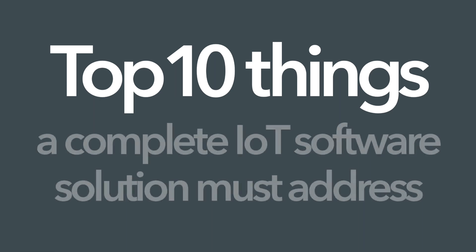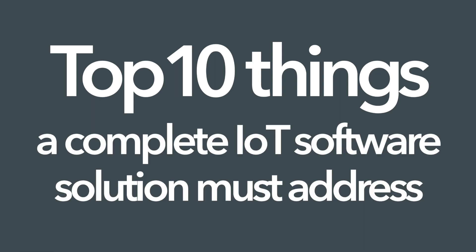The Top 10 Things a Complete IoT Software Solution Must Address.